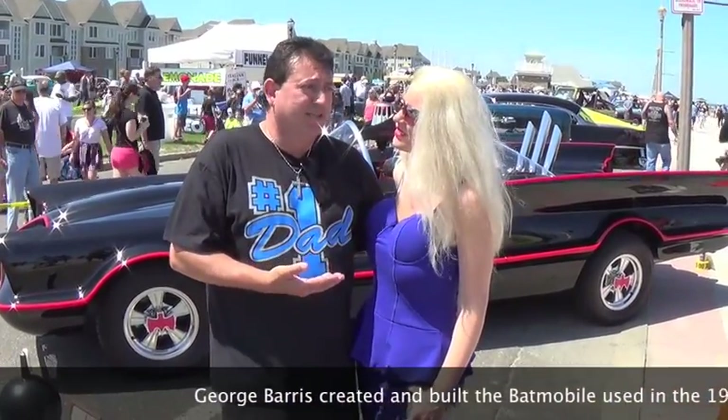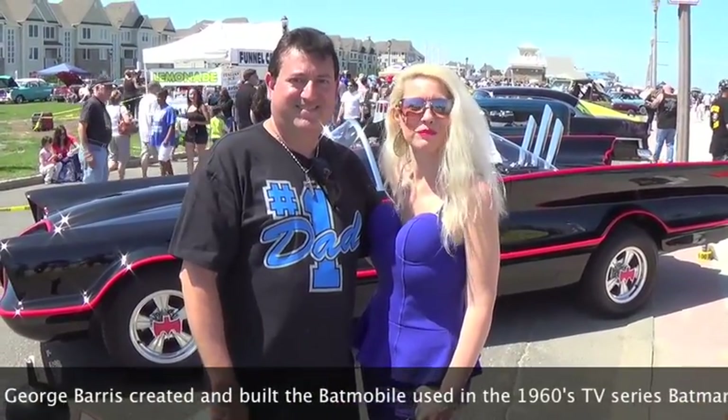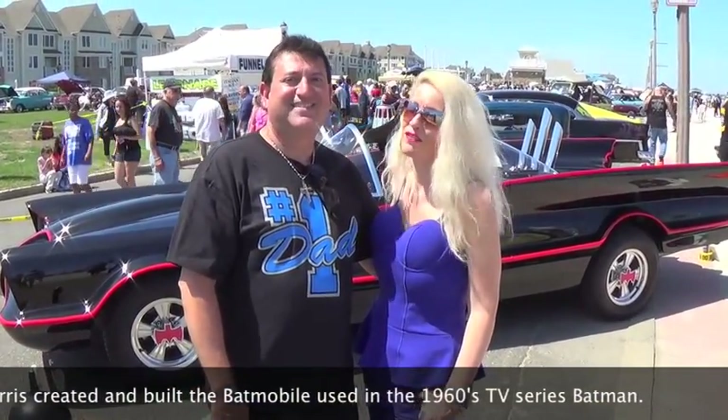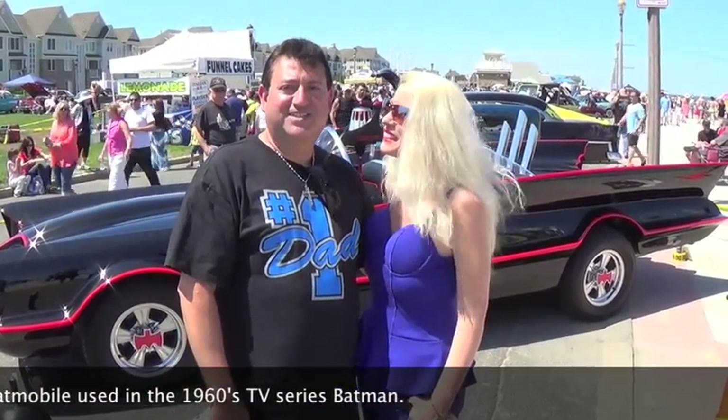What do you think of this car, Lisa? Oh, it's just amazing. It brings me back to when I was a kid, watching Batman and Robin and their famous car. So it's definitely a trip down memory lane. Outrageous.